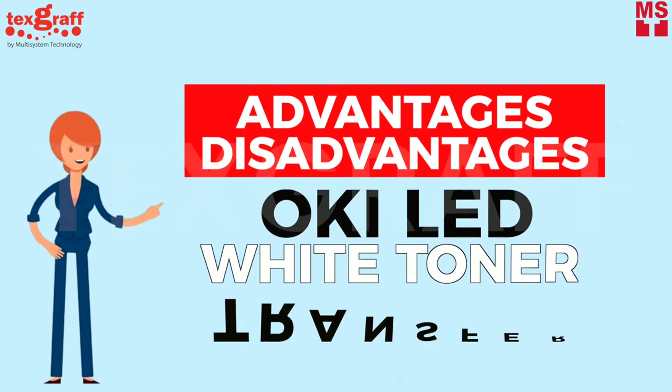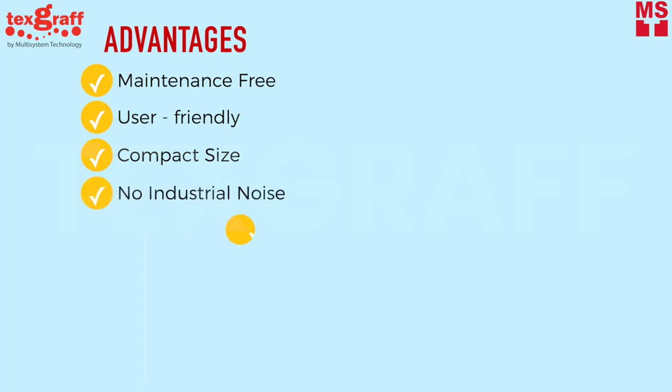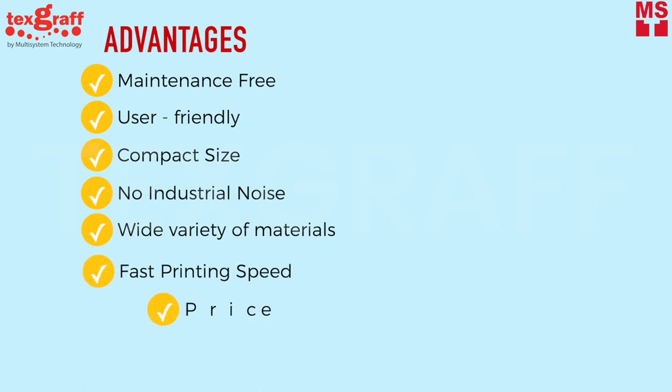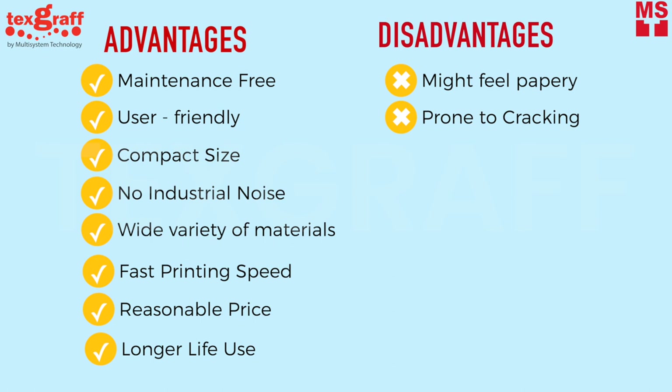Advantages and disadvantages of Oki White Toner transfer. Advantages: maintenance-free; uses toner and no liquid inks; user-friendly with no need for detailed training; compact — fits in offices or home businesses; no industrial noise when printing; prints on a wide variety of materials; fast printing speed; reasonable price; longer life use. Disadvantages: might feel papery; prone to cracking; and the marrying process needs a lot of practice.